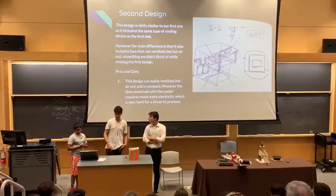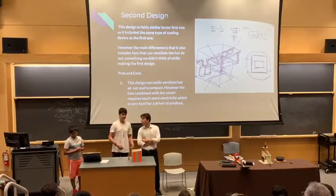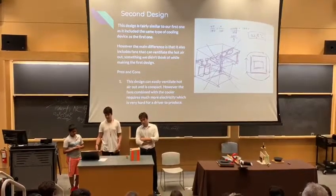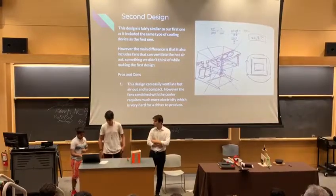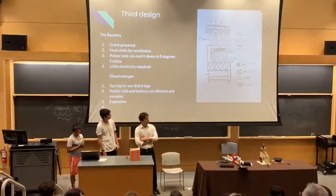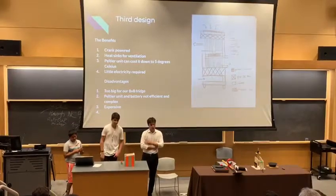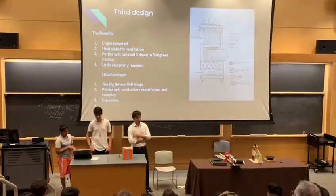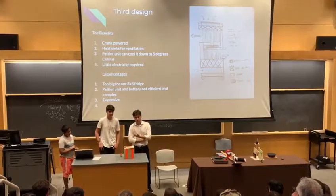The second design was basically the same as the first but also included a ventilation system, which is similar to what we used in the final design. Our third design was a thermoelectric cooler using a Peltier system. Unfortunately, it was too big for an 8x8 fridge and the Peltier unit was not efficient enough for mountainous areas.